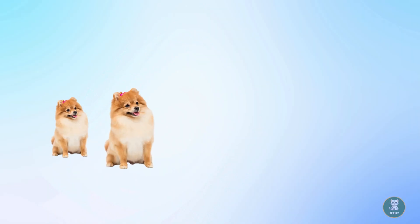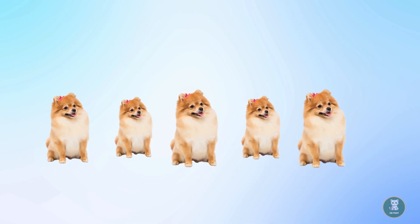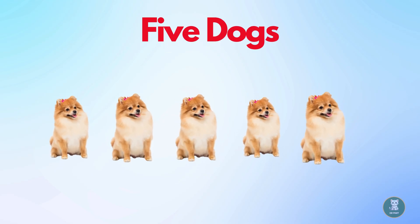Now it's time for five. Look at these five dogs. Let's count. One. Two. Three. Four. Five. Five dogs.